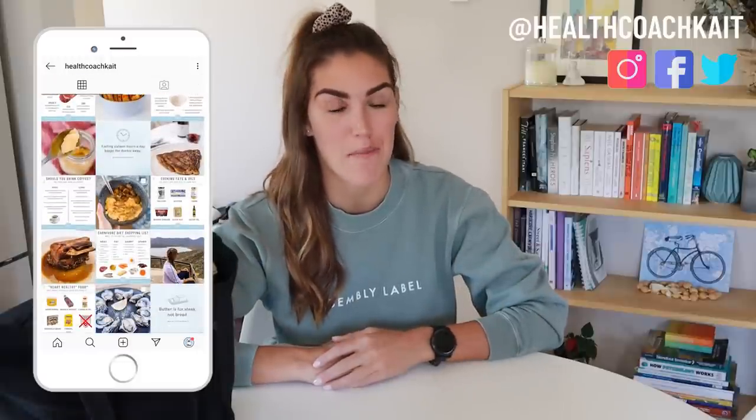Hey guys, welcome back to my channel. If you're new here, my name is Kate, I'm a health coach, and I post videos on a high fat, nutrient dense way of eating. If you like this video please give it a thumbs up, feel free to share, make sure to subscribe, and follow me on Instagram, Twitter and Facebook where I post new content every single day.